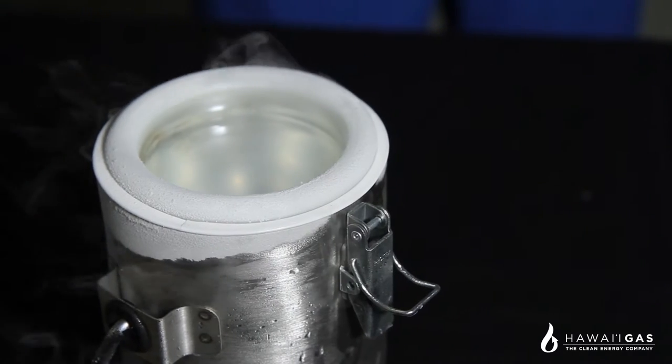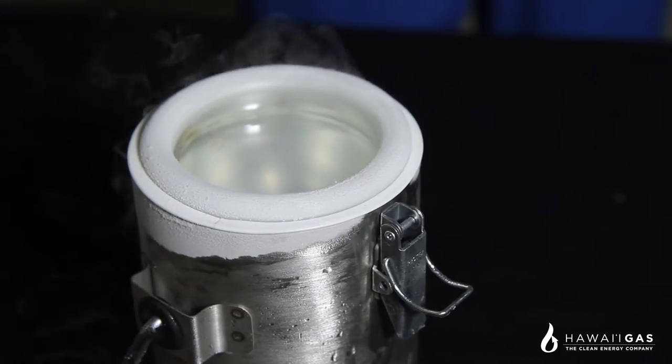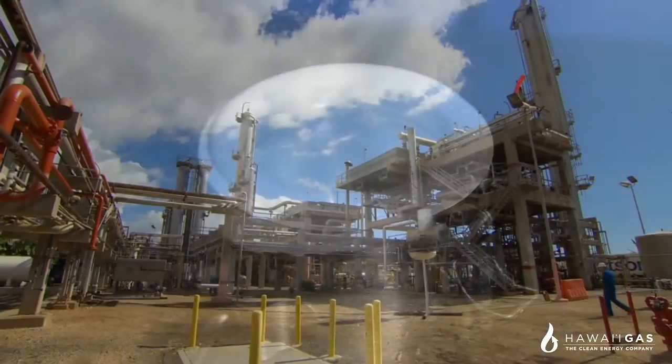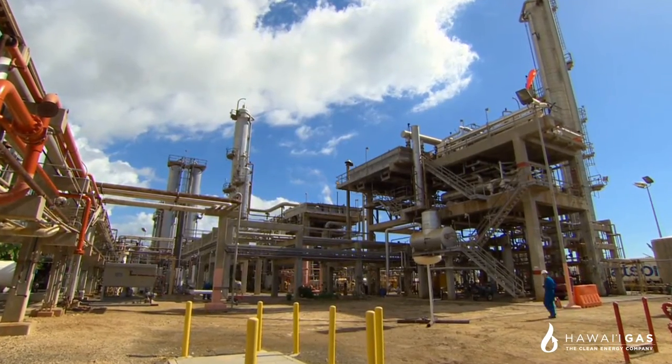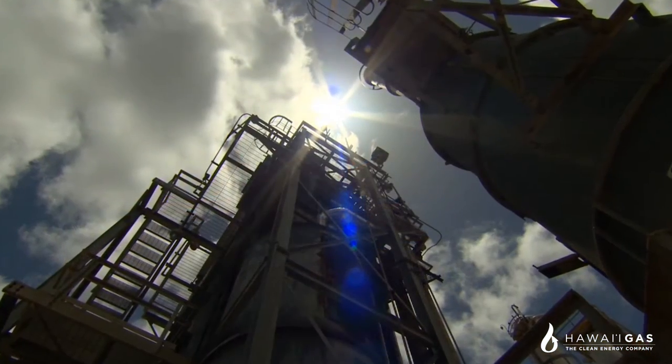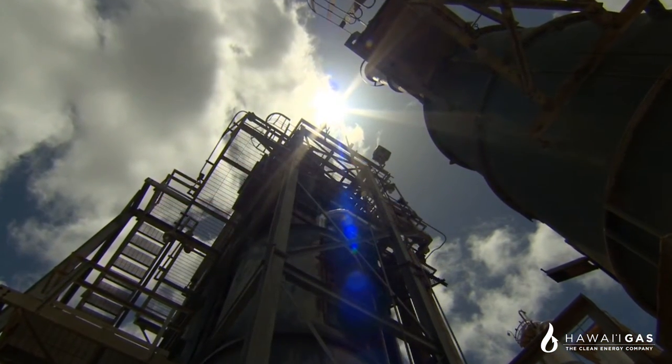Liquified natural gas, or LNG, is simply natural gas in its liquid form. LNG is chemically similar to what we produce at our synthetic natural gas plant in Kapolei and send to our customers located on our Honolulu pipeline utility system.